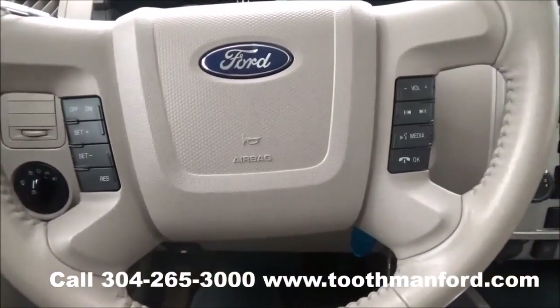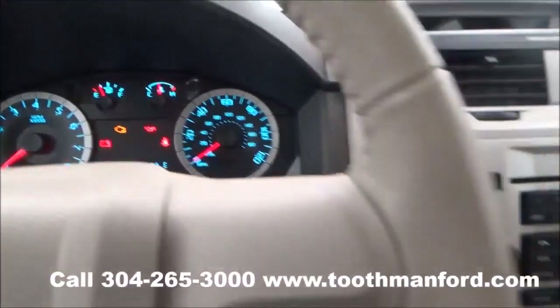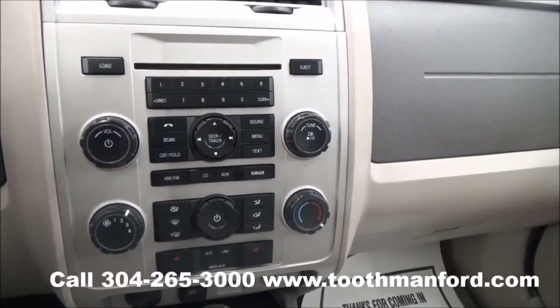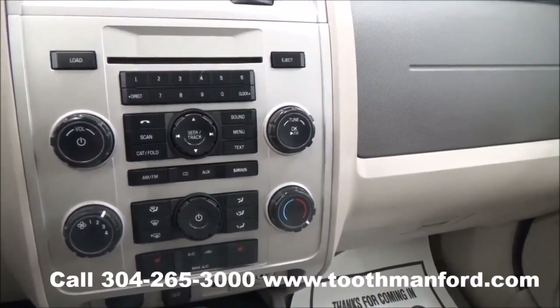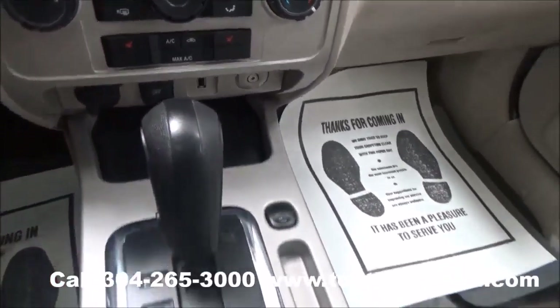Your cruise control and voice activation are in the center of the steering wheel. This vehicle does have the SYNC system, which is powered by Microsoft, for your AM/FM radio, CD player, Bluetooth capability, satellite radio, and auxiliary hookups. It also has heated front seats and plenty of plug-in options.